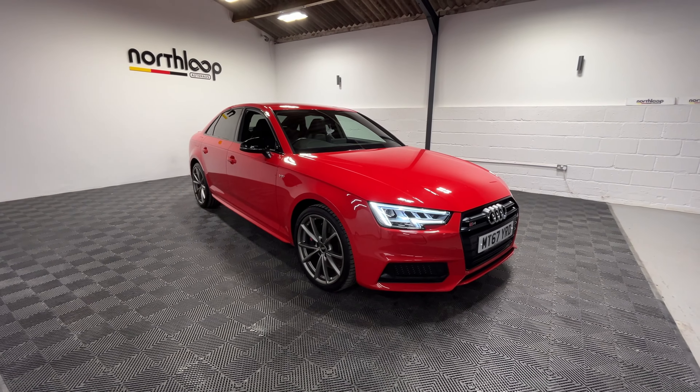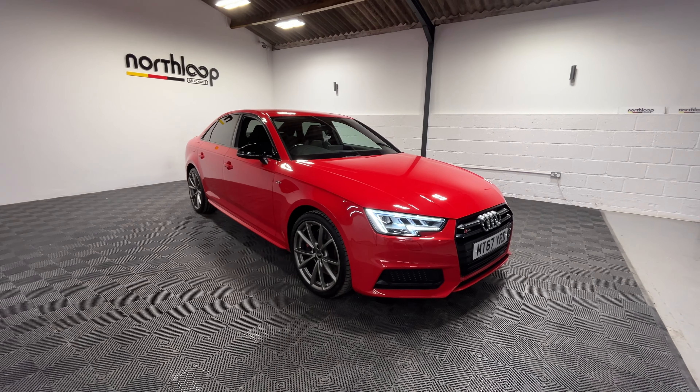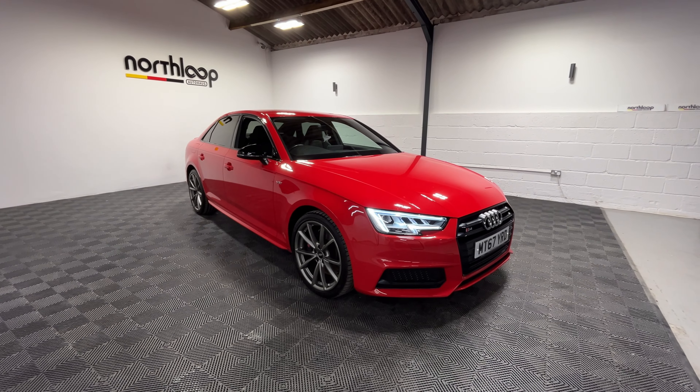I hope that video was informative. If you're interested in purchasing the vehicle, our contact details will appear on the screen in a moment.